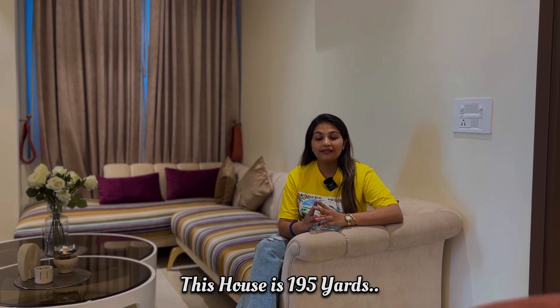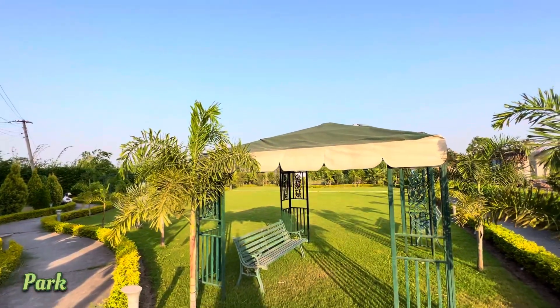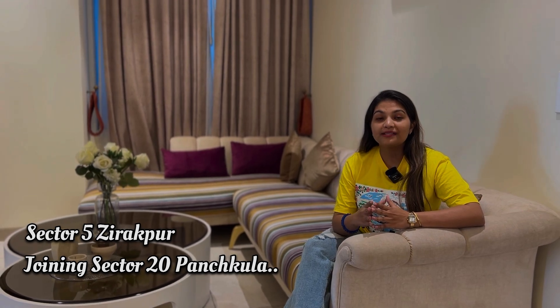The area is so green. Normally, people feel a little suffocated because so many projects have already come and the green area is finished. But this is a project that has reserved the green area. It is also on 300 acres of land. This project is basically located at Sector 5, Zirakpur, adjoining Sector 20, Panchkula. And in the future, it will be linked to PR7.